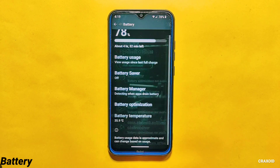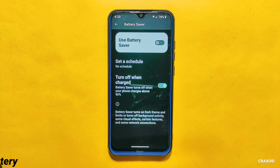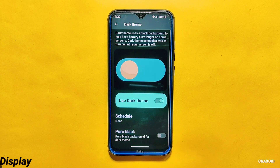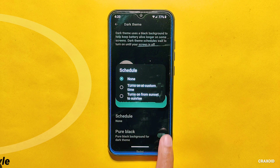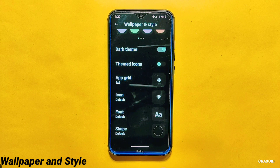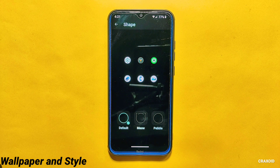Moving towards battery settings, you will get five different options: battery usage, battery saver, battery manager, battery optimization, and current battery temperature. Inside battery saver there is no extreme battery saver option, which is not a great thing. In display settings, you will find a dark theme option which also has a custom pure black theme. You can also schedule dark theme from here. Inside wallpapers and style settings, you will find lots of options including Android 13 wallpaper colors, basic colors, dark theme, themed icons, app grid, icon font, and app shape options.